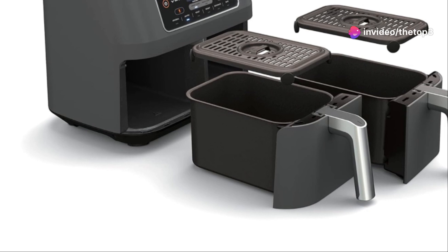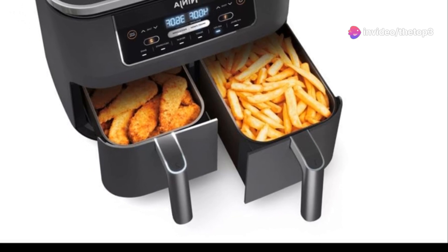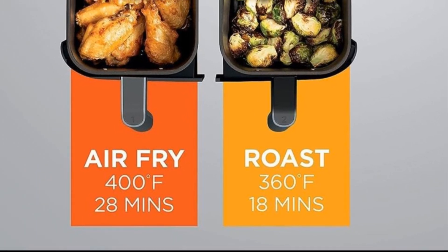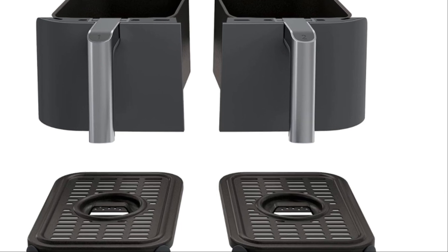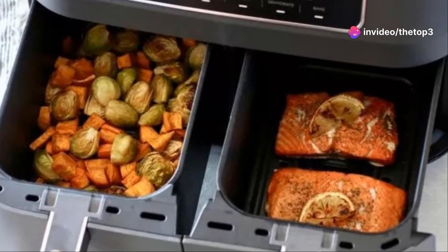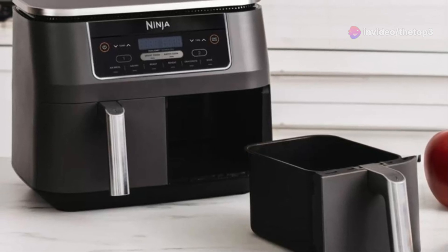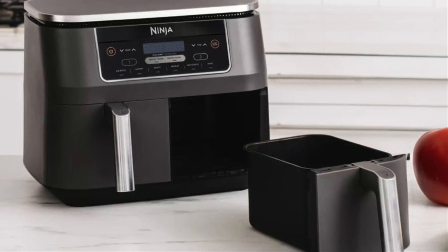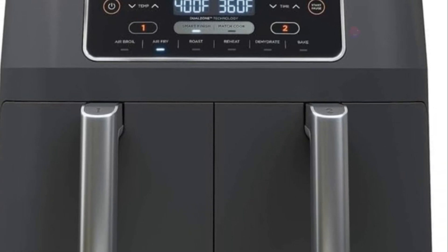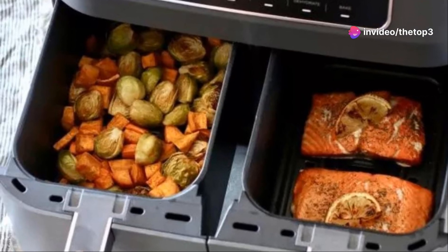Next up, we're diving into dual basket air fryers with the Ninja Foodi 6-in-1. Imagine perfectly cooked steak in one basket and crispy fries in the other, both ready at the same time — no more juggling cooking times or sacrificing crispiness. The Ninja Foodi 6-in-1 is basically like having two air fryers in one, thanks to its dual basket design.